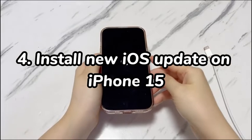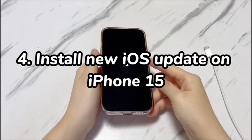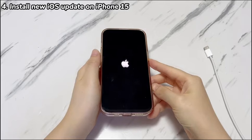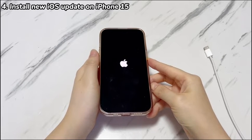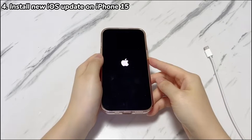Step 4: Install a new iOS update on iPhone 15. At this step, we're going to help you eliminate whether the old iOS is the reason why your iPhone 15 keeps shutting off randomly. The trick is to install the latest iOS update on your iPhone 15. If you can still enter the Settings app, just go to General and tap Software Update to complete the upgrade.